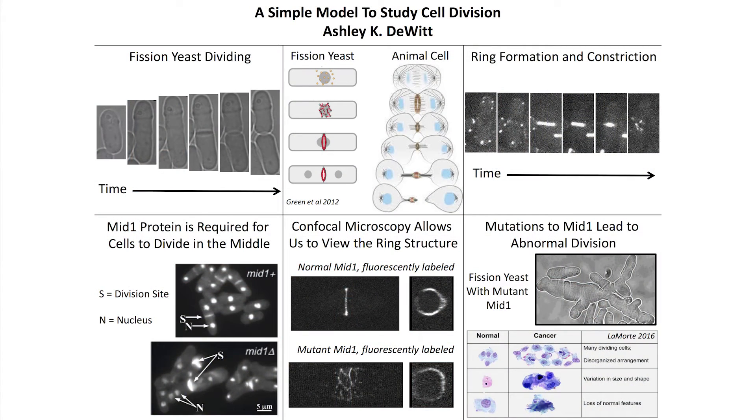I use fission yeast as a model organism to study cell division. Fission yeast grow to a certain length and then divide right in the cell center, and they are a great model organism because they're highly similar to animal cells such as our own. Within the nucleus of the cell, there is DNA, and the DNA codes for protein, which performs most of the major functions in the cell. During cell division, there's a protein-rich structure that forms a ring in the center of the cell, and this ring helps the cell divide into two new cells. Animal cells have the same protein-rich, ring-like structure that they use for cell division.